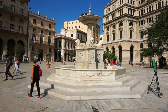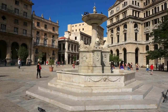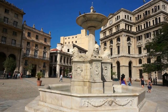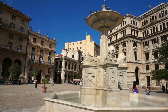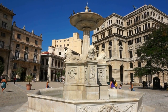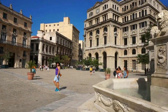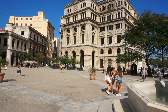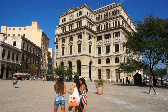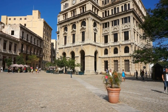I am now in the very busy and noisy square of San Francisco of Assisi — Plaza de San Francisco de Assis. Here we see the beautiful fountain of lions, designed by an Italian architect in the 1830s. Right there is the commercial center — this building was completed in 1909 and this is where the commodities center was for a few decades. It now houses the offices of companies involved in joint ventures with Cuba.